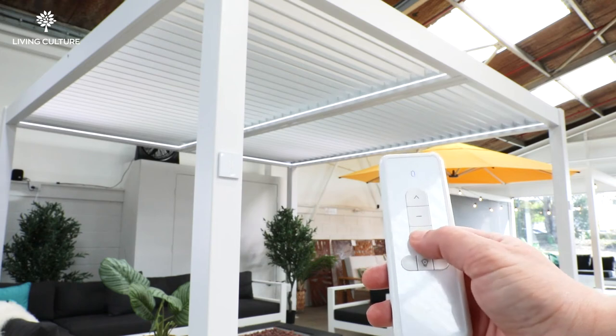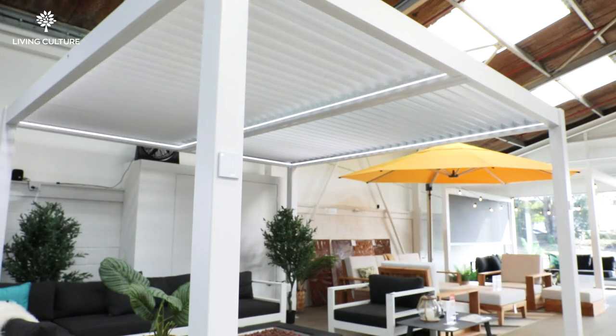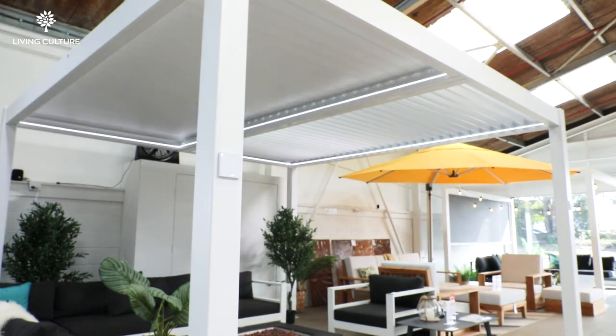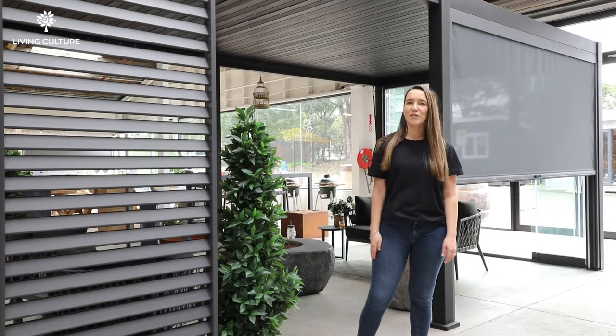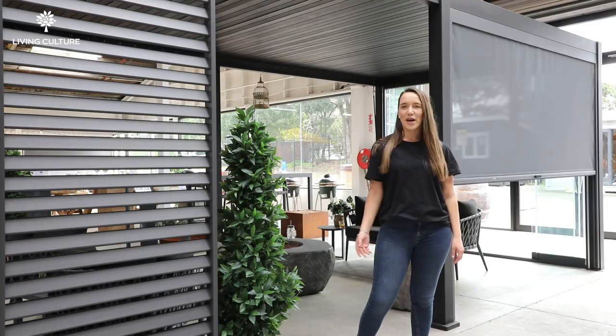With new stock arriving for summer, it's time to create an outdoor space you love. Give our team a call or pop down to our Auckland showroom to discover the pergola best suited for your outdoor area.